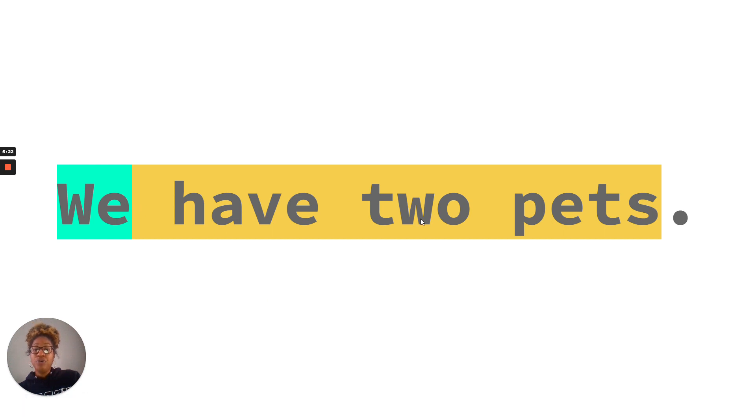We have two pets. Can you find the telling part in this sentence? Have two pets. We is the naming part — it tells us who has two pets.